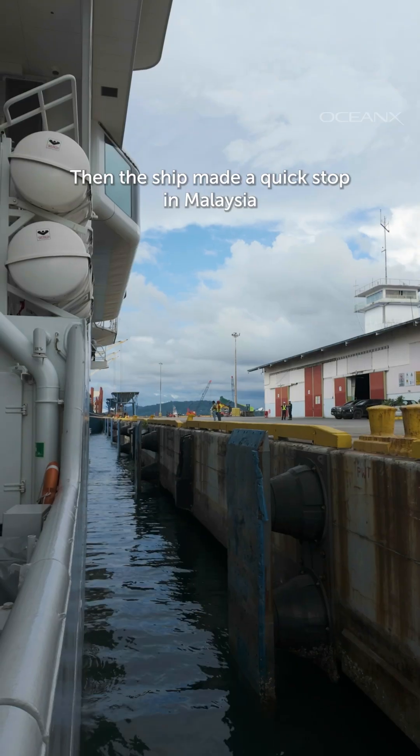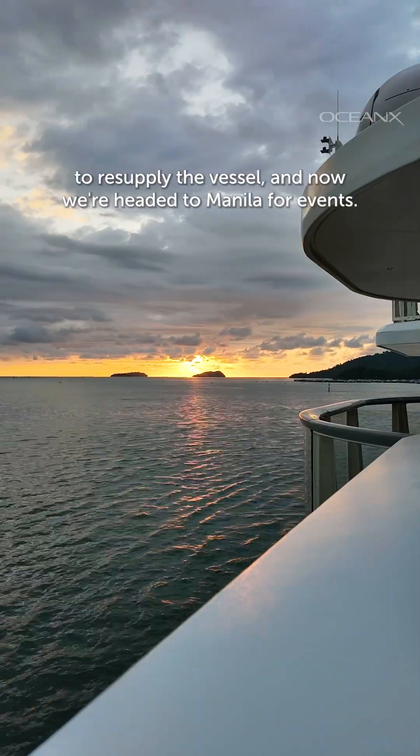The ship made a quick stop in Malaysia to resupply the vessel, and now we're headed to Manila for events.